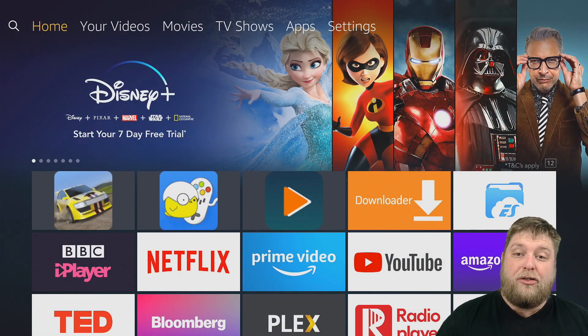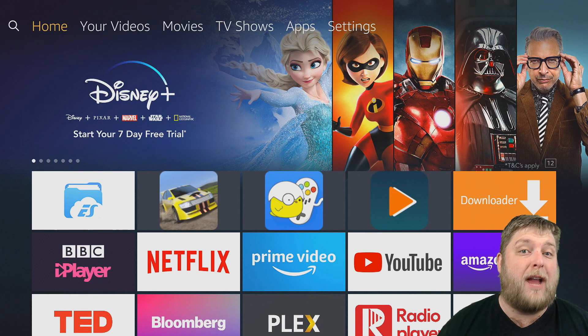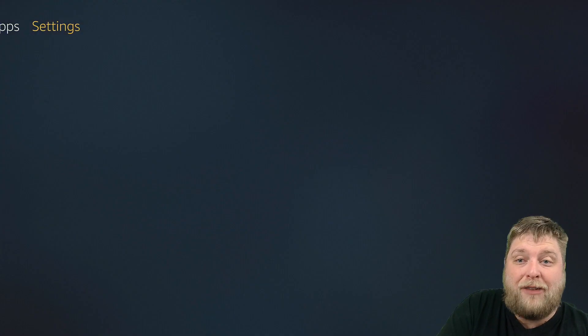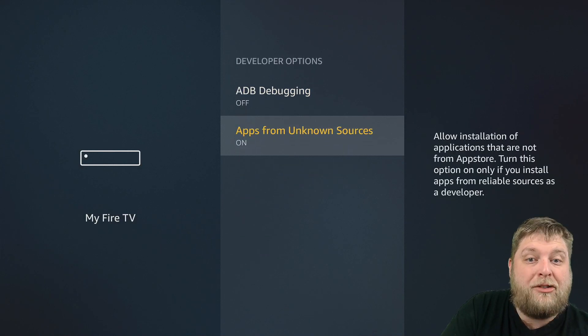Now let's show you where you can install Aptoid TV and how to get it. You can install this onto any device, but we're using the 4K Fire Stick. So first of all, as you know, you need to go to Settings, then My Fire TV, then Developer Options, and make sure your Apps from Unknown Sources is turned on.